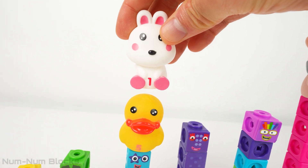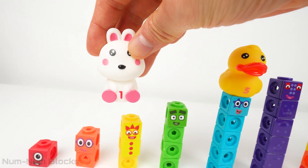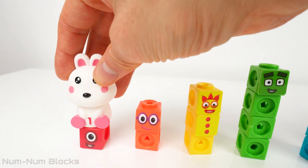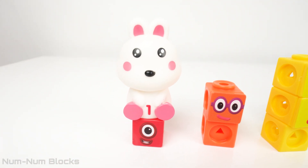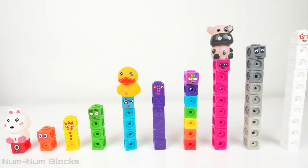One is the smallest number in our set of number blocks, so we move to the far left. There's number one. Do you like your new numberling, one? Yes, it's so nice and fluffy. Let's find the next numberling.